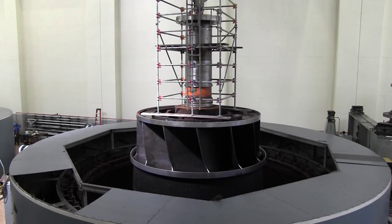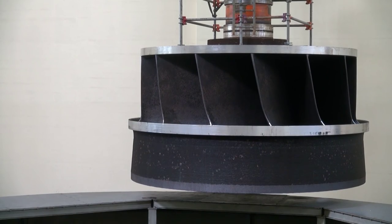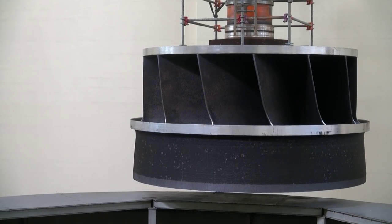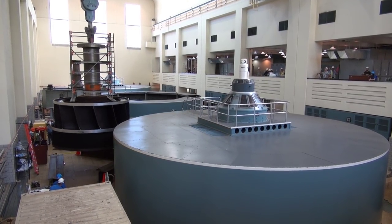Work crews lifted an 82-ton turbine out of hydropower unit 2 at Center Hill Dam on October 7, 2015, from where it has spun with the flow of water and generated hydroelectric power since 1950. They take care of these machines terrifically well.